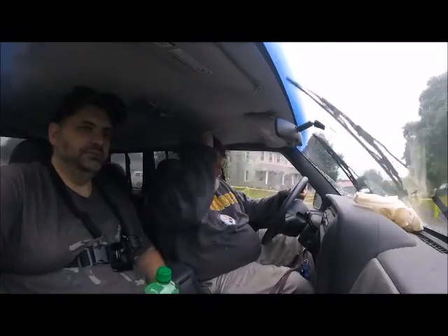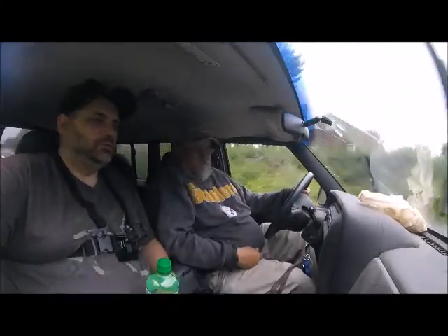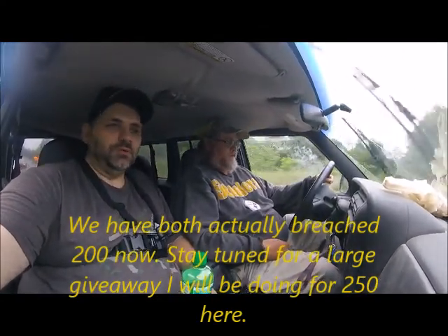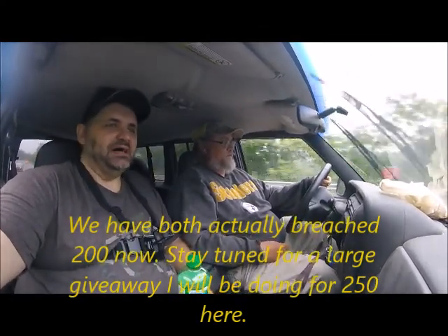Me and Ron finally get a day out planned together to collab, and this is the lousy weather we get — but that's just the breaks sometimes. We'll see if we can find another spot, another clearing in this rain. The two stops might be it for both our videos today if this rain doesn't let up. Thank you all for watching. Go over and check out Ron's channel and help him get to that 200 subscriber mark, as well as me. If this is the end of the video, thanks for watching everybody — and tight lines!